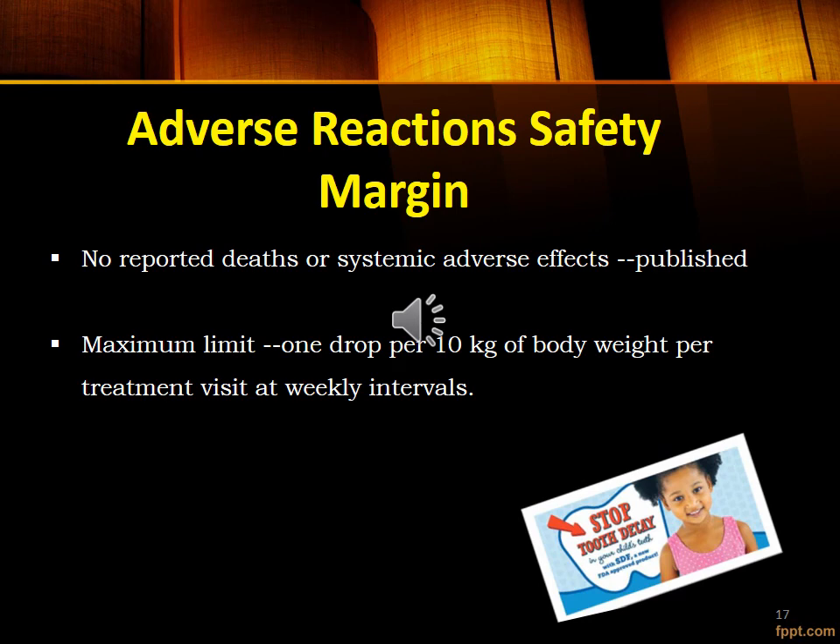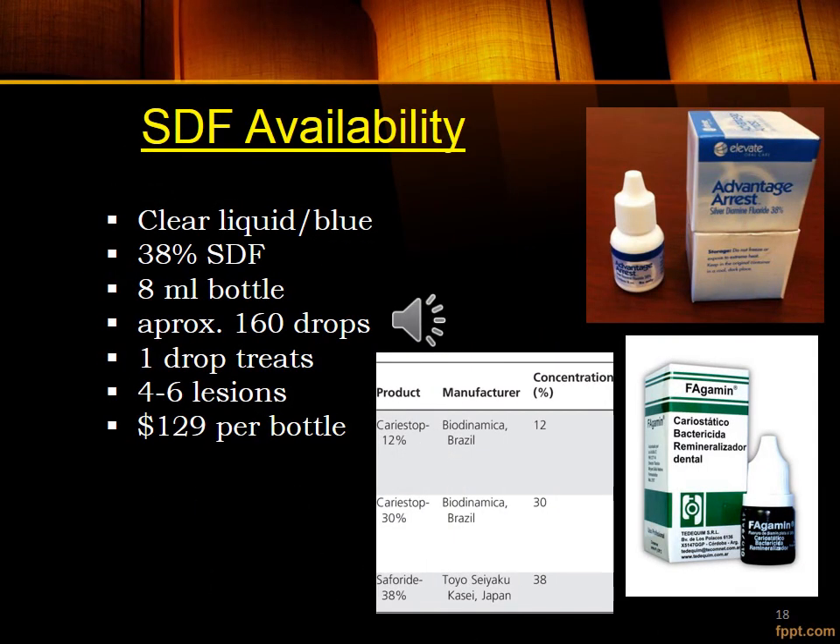Regarding adverse reactions: no reported deaths or systemic adverse effects have been published. The maximum limit is 1 drop per 10 kg of body weight, with treatment visits at weekly intervals. SDF is available in an 8 ml bottle containing approximately 160 drops, and one drop treats 4 to 6 lesions.